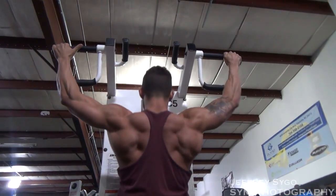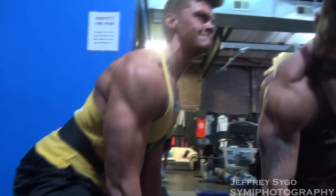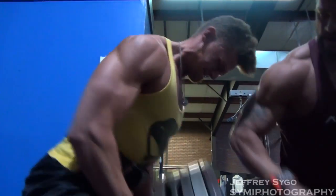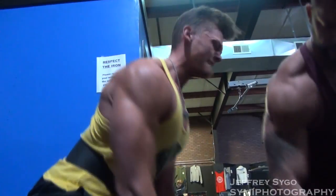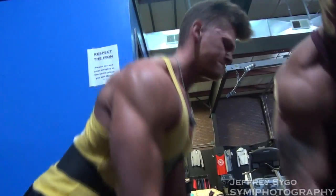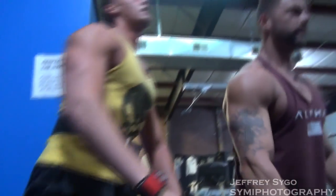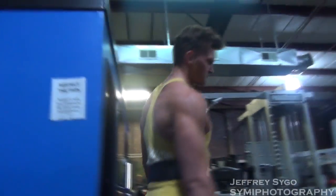This is my training partner — I'll let him introduce himself. The name's John Droddy. I'm 18, 6'3", sitting at about 201 this morning. I'm getting ready for my first show, NPC Border Clash. I compete in Classic Physique, and he'll be doing teen bodybuilding.